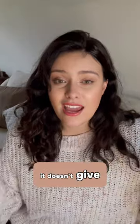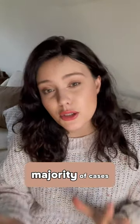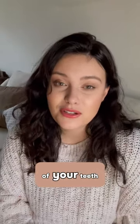Unfortunately, it doesn't give brilliant results for every patient — it's very case dependent. But in the majority of cases, it is a really nice way to have a big impact on the colour of your teeth.